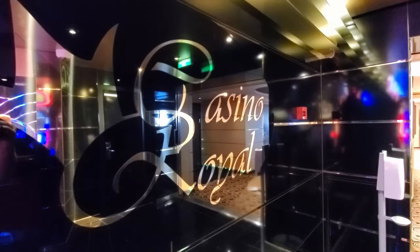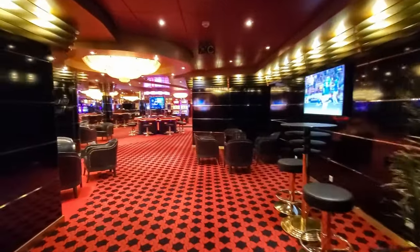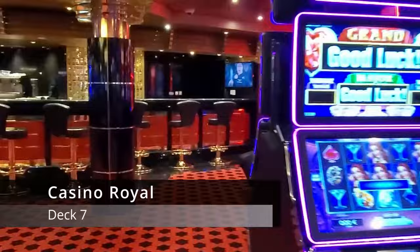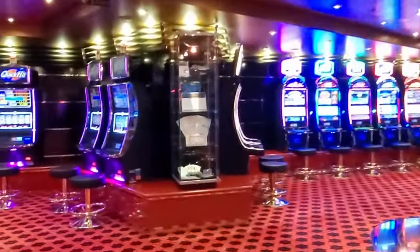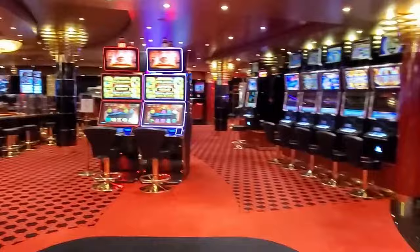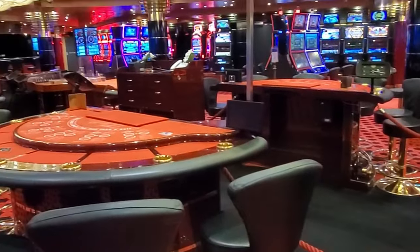Moving aft from the theatre, you'll find yourself in the Royal Casino. This casino is very well decorated, and there's plenty of machines and table games for guests. You might notice that, because this is an Italian cruise line, the casino is a bit smaller than you might find on American cruise lines. The casino did tend to be fairly empty throughout our cruise.